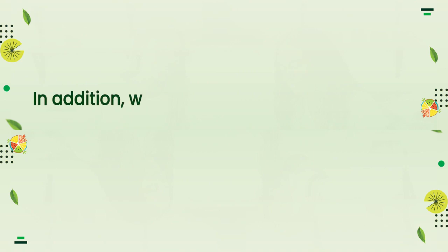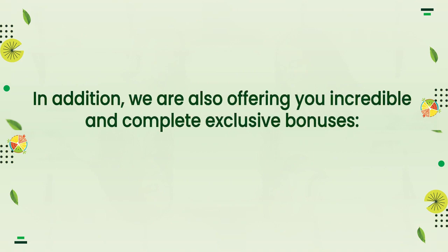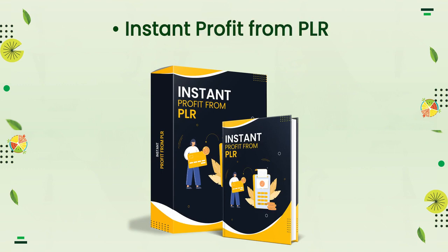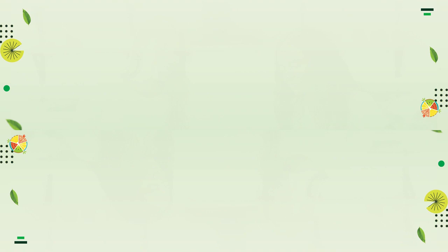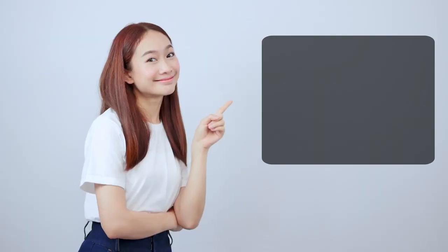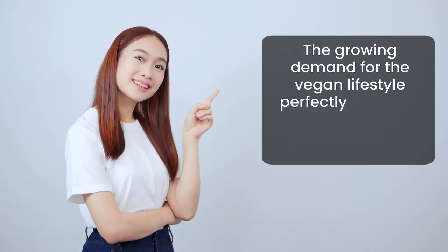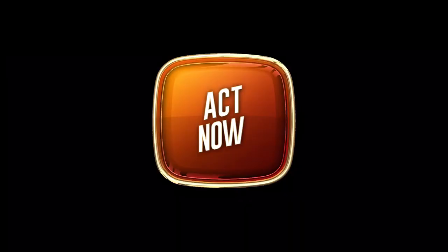In addition, we are also offering you incredible and complete exclusive bonuses: Instant Profit from PLR, Setup PLR Product Step-by-Step Tutorial, and PLR Product Rebranding. Seize this golden opportunity now. The growing demand for the vegan lifestyle perfectly positions you to take advantage of this trend. Act now.